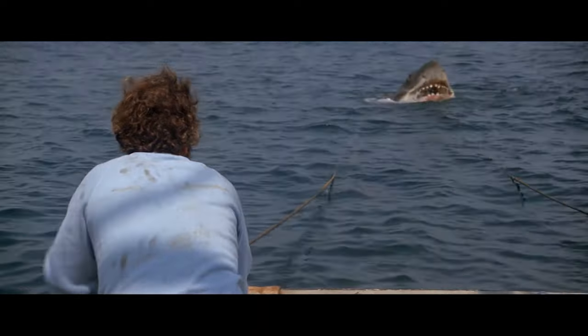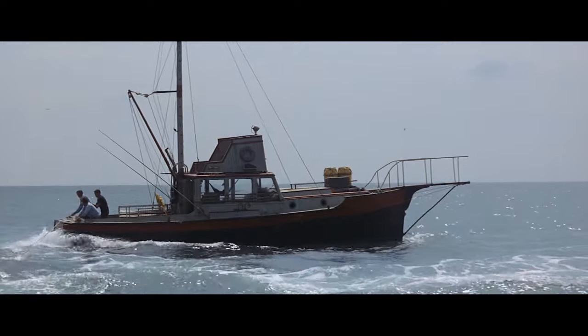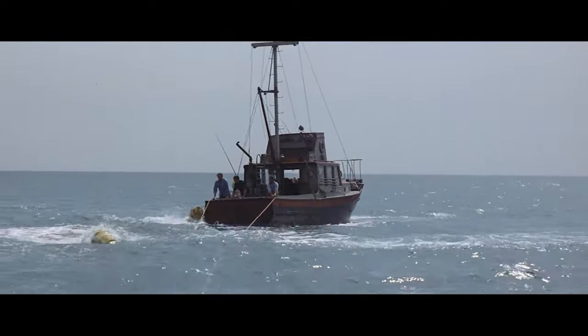With the mechanical shark not working, the barrels in its place, and the shark's point of view shots — the final technical addition to the shark's presence is one of the most memorable in cinema history.